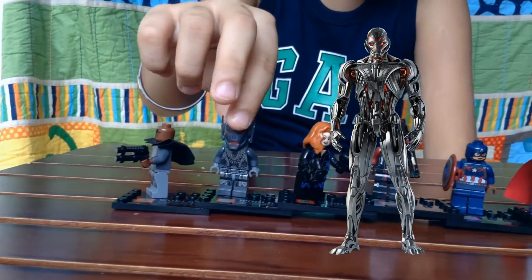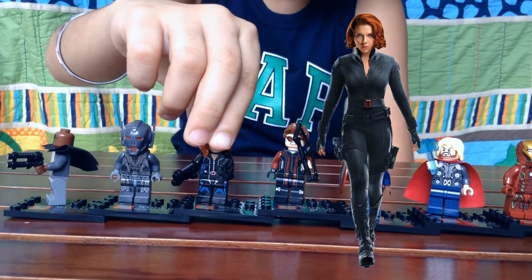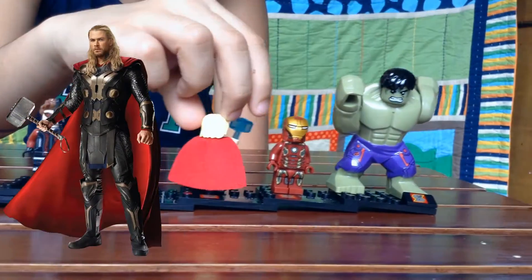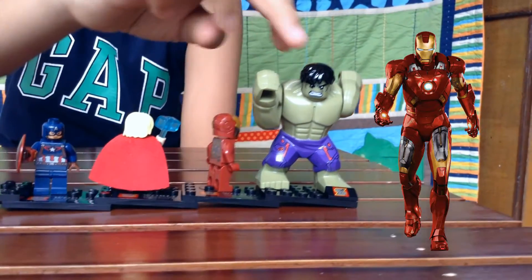This is Nick Fury, this is Ultron, this is Black Widow, this is Hawkeye, this is Captain America, this is Thor, this is Iron Man and this is Hulk.